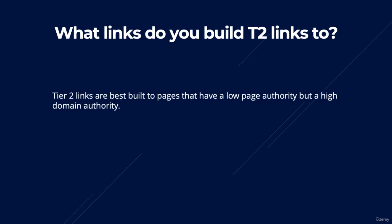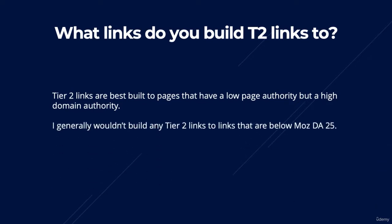How do I know what pages I should be building links to? Tiered links are best built to pages that have a low page authority but a high domain authority. I typically wouldn't build any tier 2 links on pages that are lower than a Moz domain authority of 25, because you typically get more value from your tiered links when they're linking to pages that already have some decent authority on them.